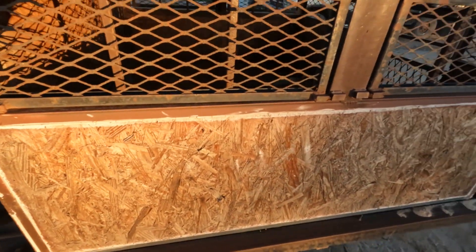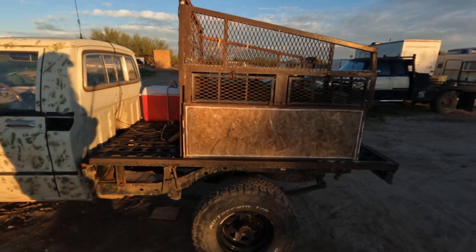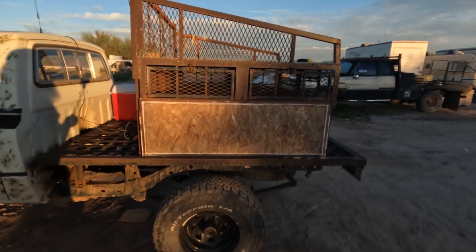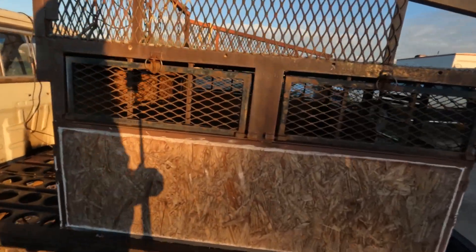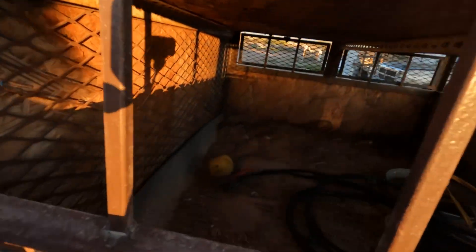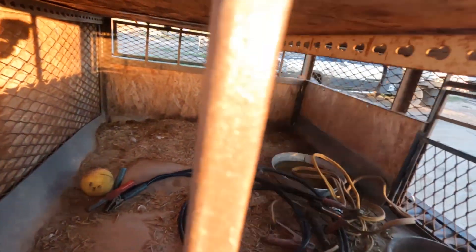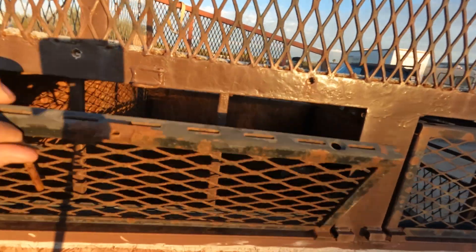A dog box I actually built at my scrap yard — it's basically all scrap, every bit of that. Probably looks like it. I can weld but I'm not a welder. I just got a piece of rubber in there to keep the dog from falling through the holes.